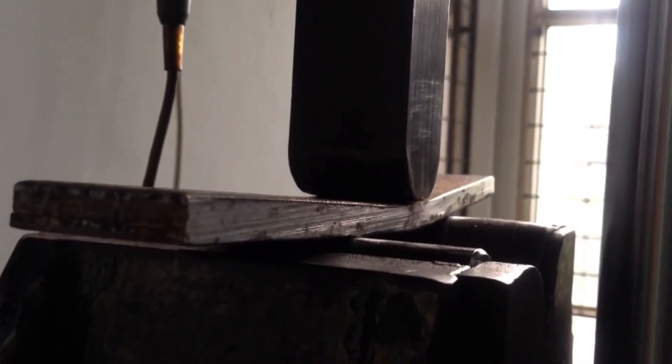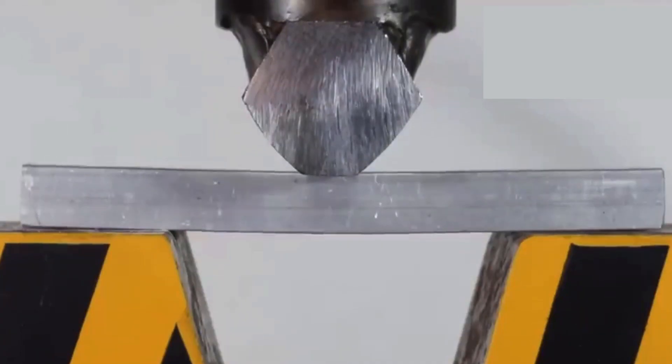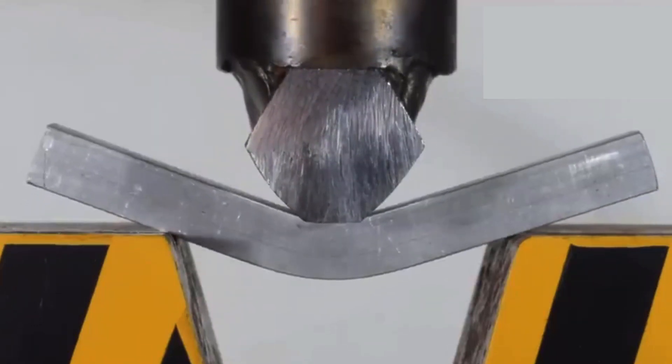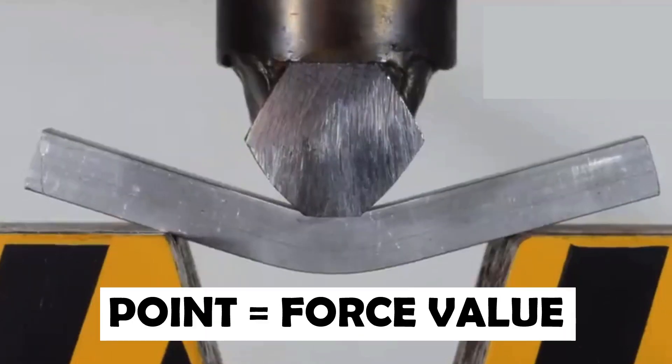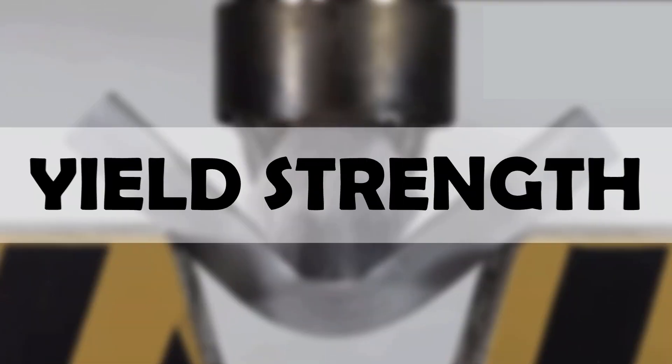Now, steel is still steel — so what is the difference between mild, high, advanced, and ultra grades? Every metal has a limit of strength called yield strength. If we apply force on steel, initially it will just bend elastically. But if we increase that force beyond a certain point, the steel permanently bends. That point at which steel permanently bends is called its yield strength.